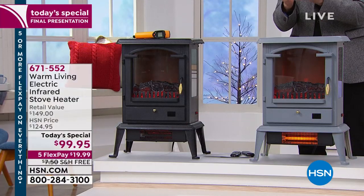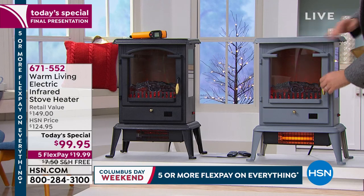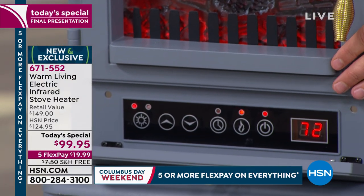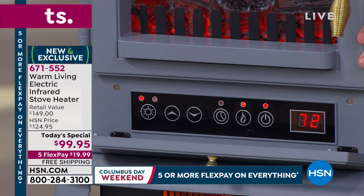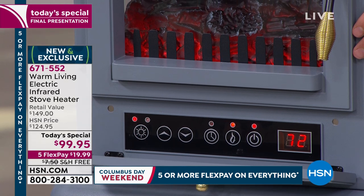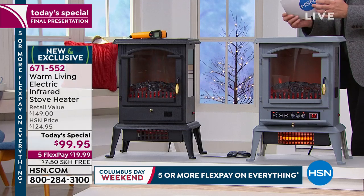It comes with a remote control and all the safety features. We'll ship it direct to your door, or if you want to send this to somebody you love, we can ship it directly to them as well — a great holiday gift idea. Most companies do end-of-season sales, but we're doing the sale right now when everybody wants it, at our lowest price of the year at $99.95.